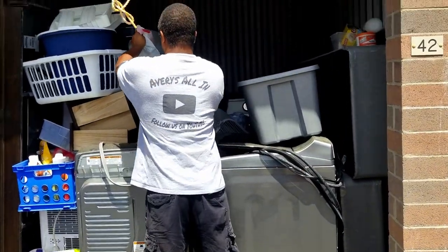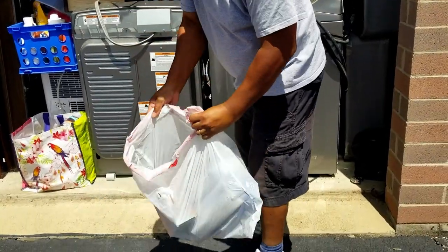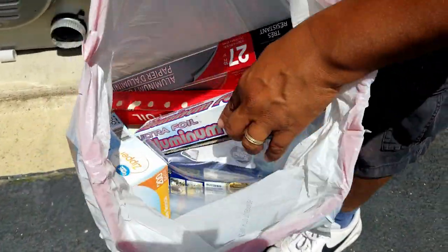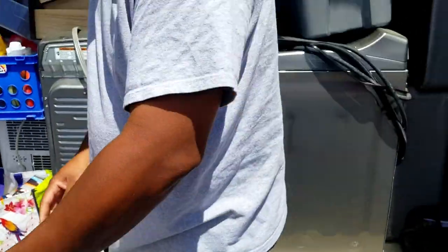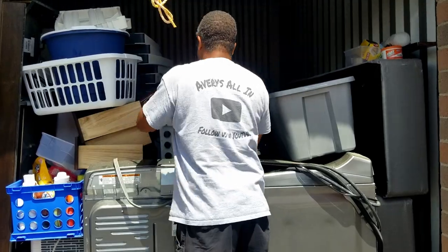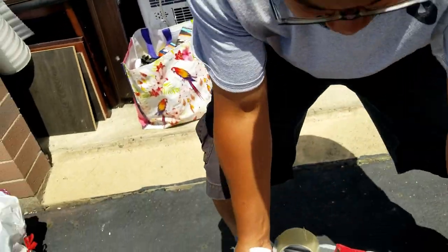Oh my gosh, we have so many hangers at the warehouse. But we have so many clothes, we don't even have enough clothes racks for all the hangers that we have. This is aluminum foil — a little, you know, your kitchen wrap stuff. Oh yeah. We use that stuff at the warehouse, so that usually works out.